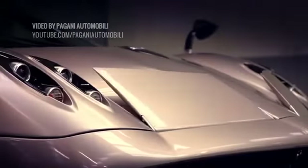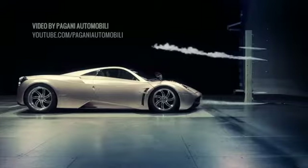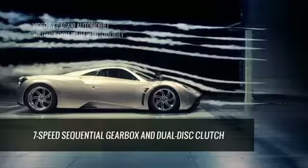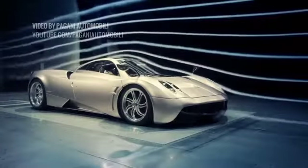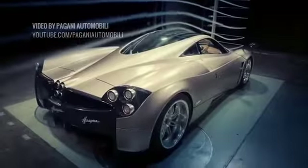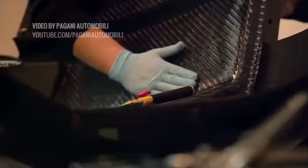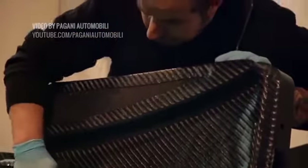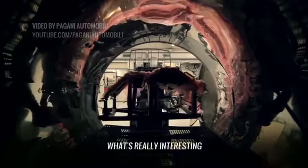Aside from its killer looks, the Huayra is unlike any other sports car on the road. It forgoes a traditional dual-clutch gearbox, instead opting for a 7-speed sequential gearbox and a dual-disc clutch. The choice to not use a dual-clutch in oil bath was because it would lead to an increase in weight of over 154 pounds, outweighing the advantage of faster gear changes. The Huayra uses carbon fiber throughout — actually called carbotitanium — which contributes to its incredibly light 3,000-pound body.